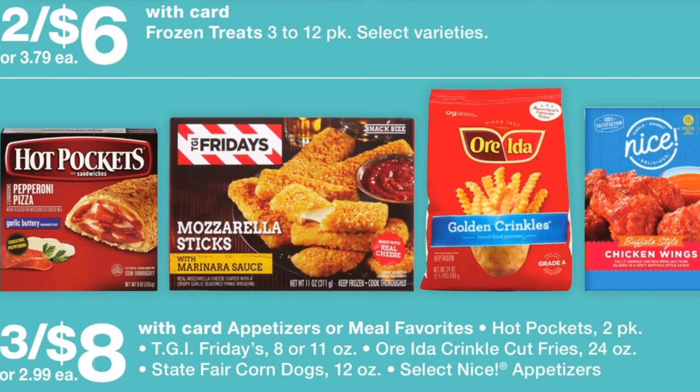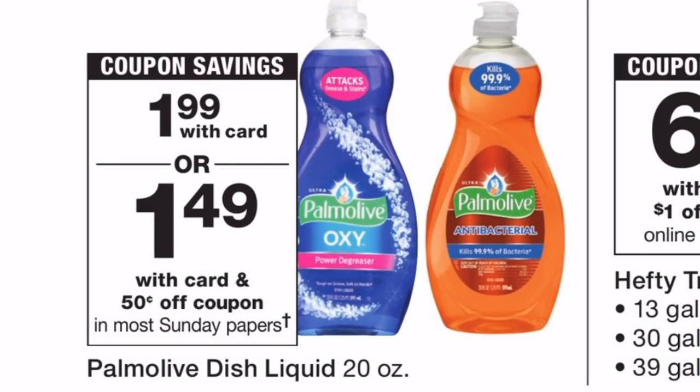I also want to point out some more food deals: the appetizers as well as the meal favorites are on sale again, three for $8.00, making them $2.67 each when you buy three. If you have any points to roll or Register Rewards from last week, I highly suggest using them to get some of these cheap.